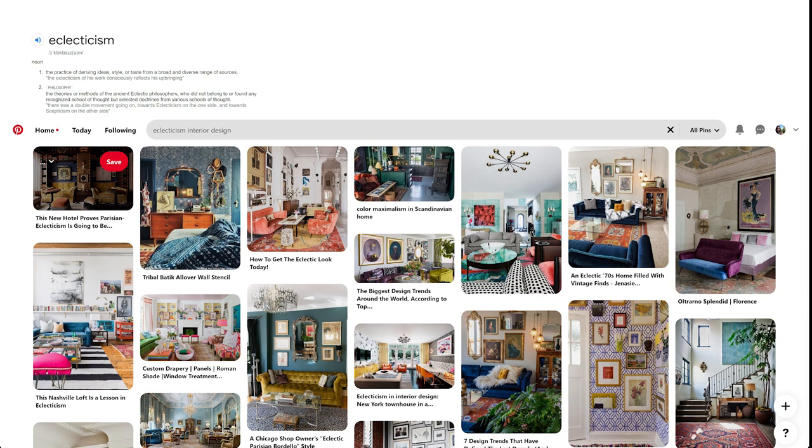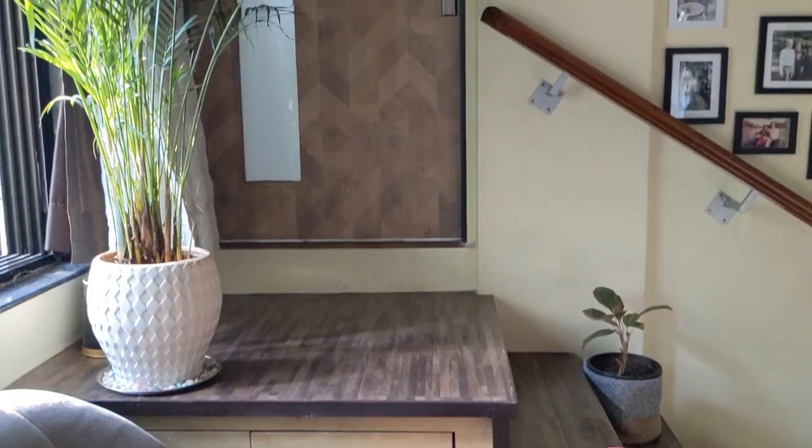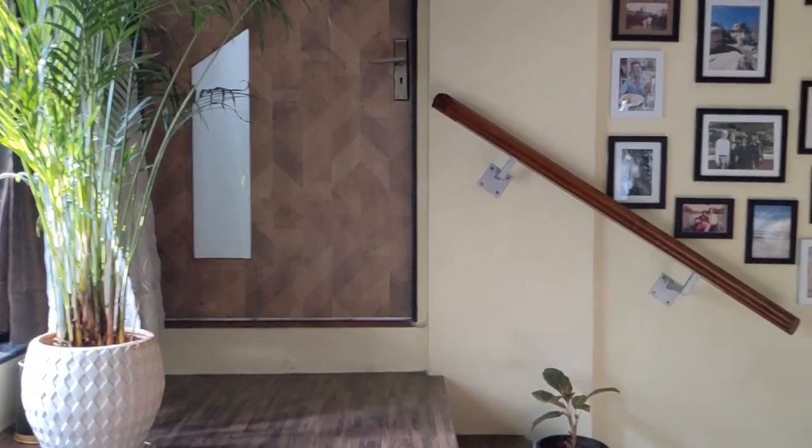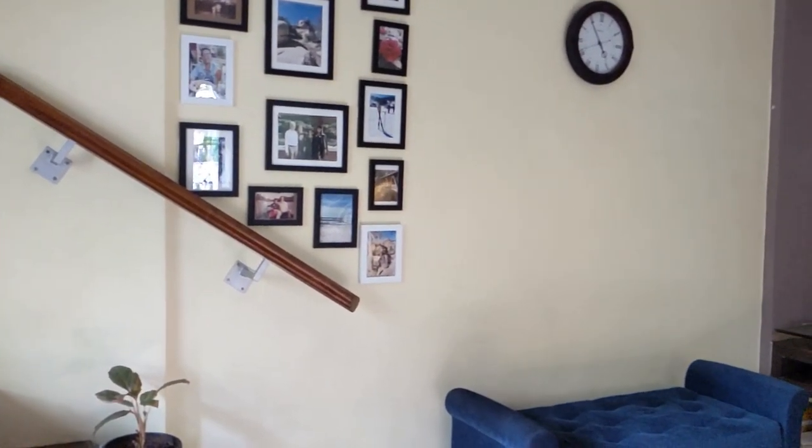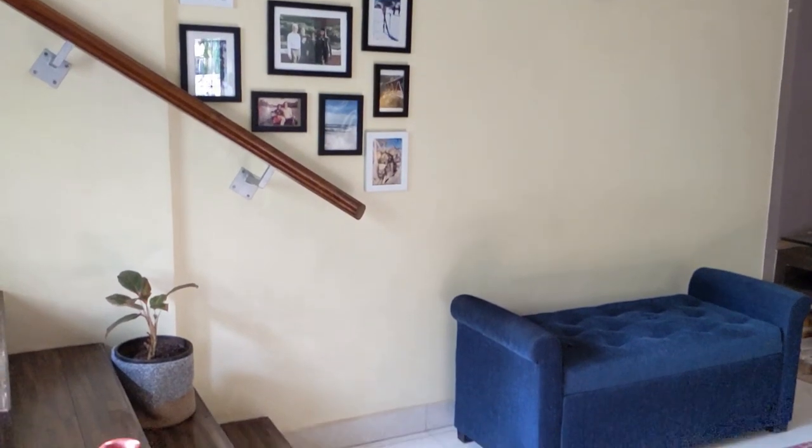We wanted to maintain the earlier look and feel and vibe of this room and at the same time give it a very trendy and modern look. Taking this into consideration, we decided to move forward with the eclectic style of architecture. Eclecticism is the genre of design where ideas are derived from a diverse range of sources. I was clear that I wanted to buy statement pieces of furniture which would not only serve the aesthetics of the room but would also serve a utility purpose. This piece of railing had been left over from the old spiral staircase. We updated it to a simple, subtle, contemporary style railing which gives it a modern look and can actually be used as a railing.